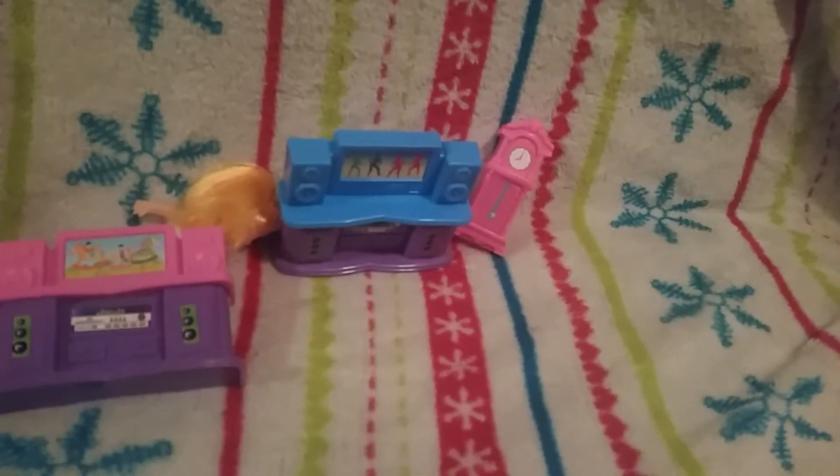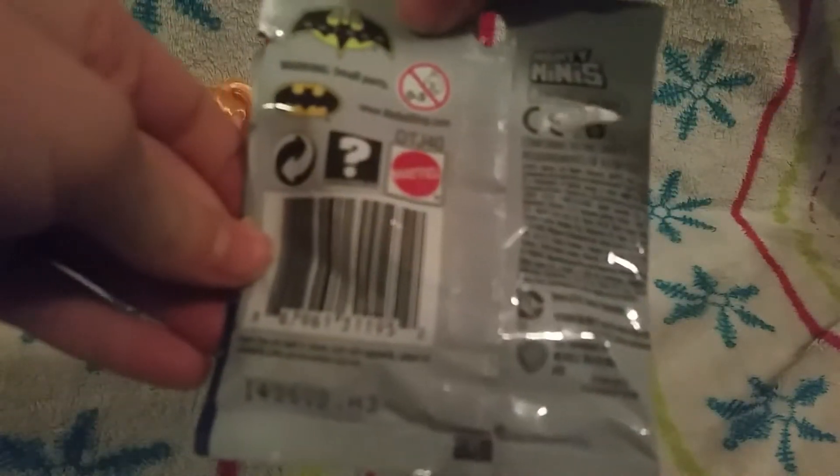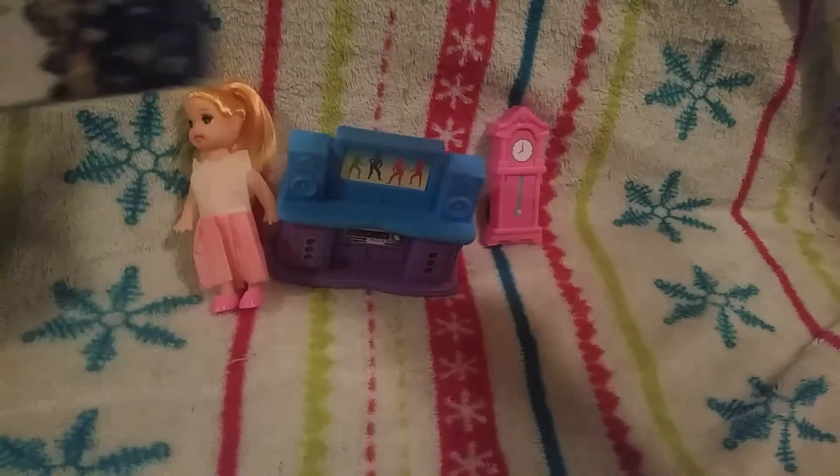Y'all are probably most excited about this blind bag. I can't wait! It's Batman — it says Mighty Minis, a mini figure included in Series 3. Let's get to opening. Here's the front, here's the back.